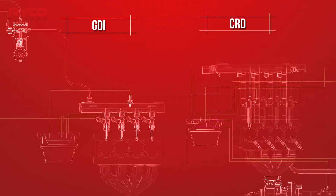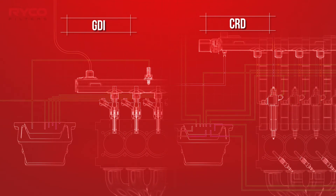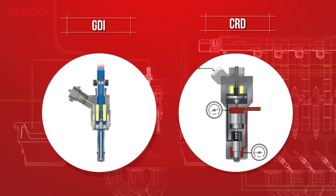Vehicles using these designs require filtration levels not seen in earlier fuel delivery systems. In all GDI and CRD engines, the injectors require this extreme level of protection. Injectors are operated electronically via impulses from an engine control module, whereby they are held open for a precisely controlled time or pulse, allowing the high pressure fuel to pass through and to be atomised for combustion.